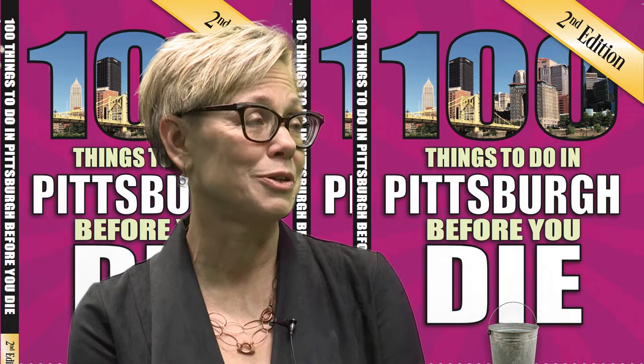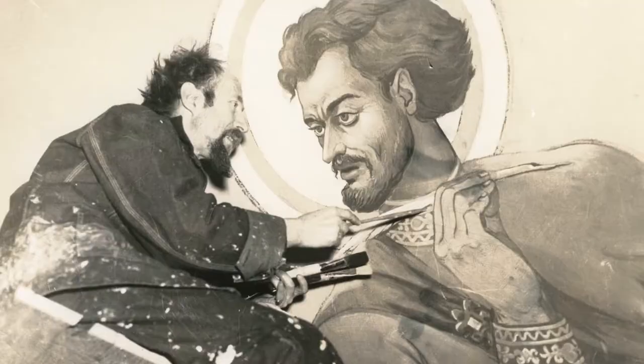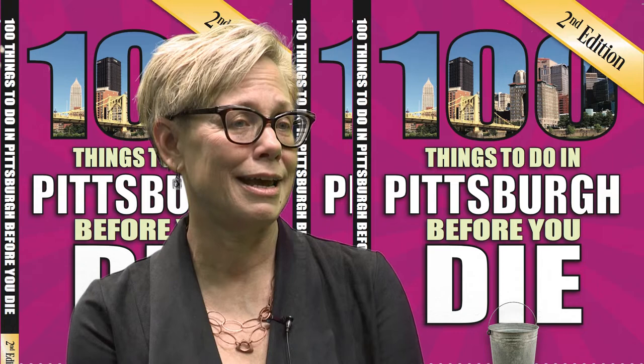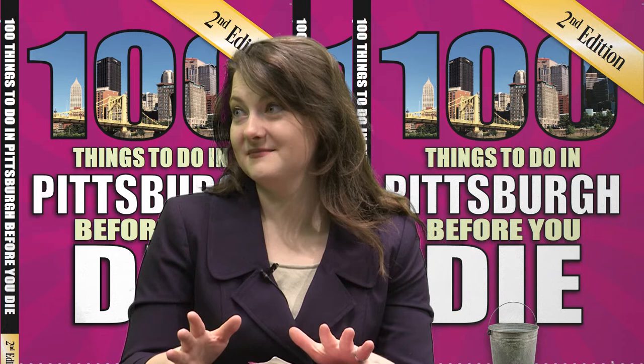He'd never painted murals before. He walked into a sanctuary that was completely white — every inch of canvas. But he took on the challenge and said yes. Father Zagar said, 'Can you come back in April? Can you have something done by June? We want to rededicate the church and celebrate this.' Vanka agreed. At the end of his stay in Millvale — eight weeks — he'd completed half of the murals, so 12 murals. For folks who maybe haven't seen the murals, the scale of that is truly amazing, because these truly are not just walls but going over arches and over a balcony — really gigantic murals.